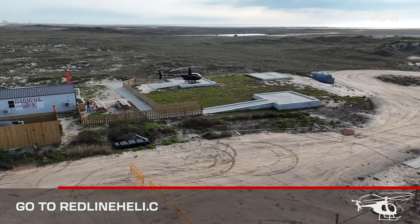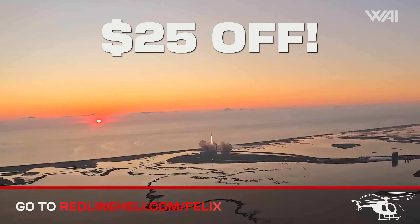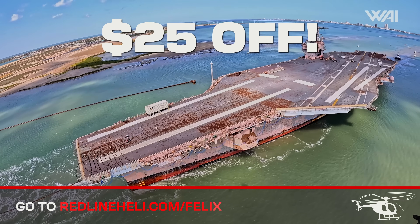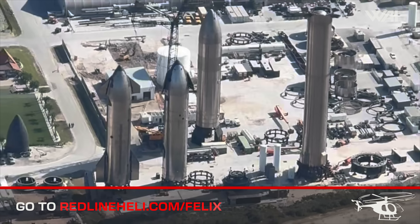Check out redlineheli.com/Felix for a once-in-a-lifetime experience and $25 off flying in a helicopter above Starbase. The Redline Heli team is waiting for you and will show you the same views our photographer gets on his Starbase flights.